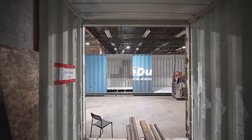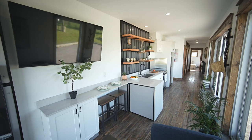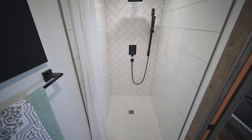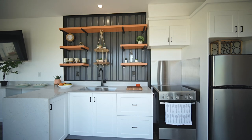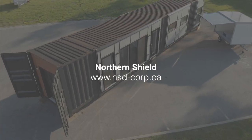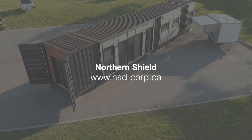When you think about it, the raw container doesn't look like much — but the finished result with granite countertops, original wood flooring, herringbone tile in the bathroom, corrugated steel accents, open shelving, and quality fixtures all coming together makes the unit look amazing. Links to Northern Shield's website for more information on plunk pods and other container and prefab builds are in the description below.